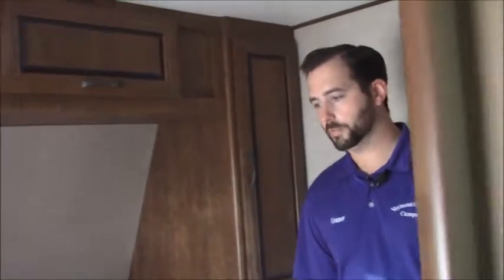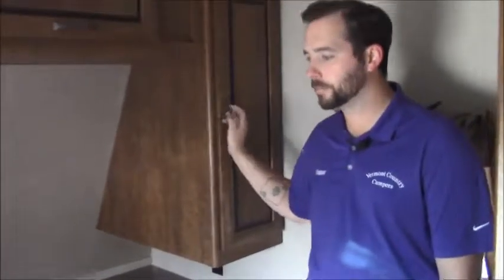You also have an entrance directly into the bedroom, and as you can see there's another entrance over here that I just walked through, giving you two separate entrances into your bedroom. So if somebody has to get up in the middle of the night to use the bathroom, it's easy access. Lots of storage, lots of cabinet space up top, a couple of wardrobes on each side, and plenty of storage options with the extra storage underneath the bed as well.